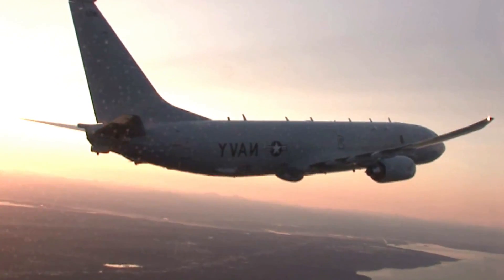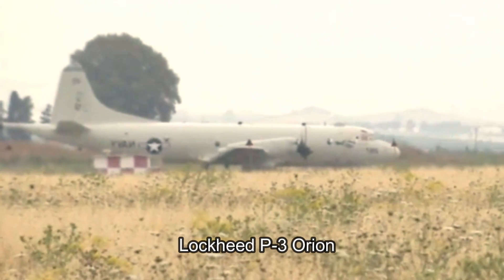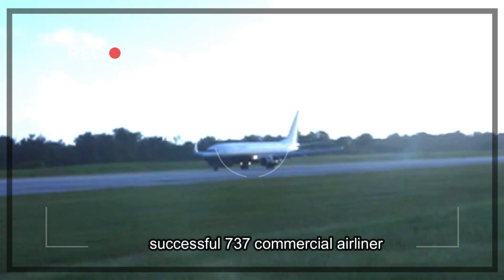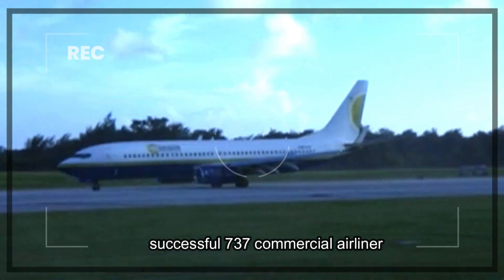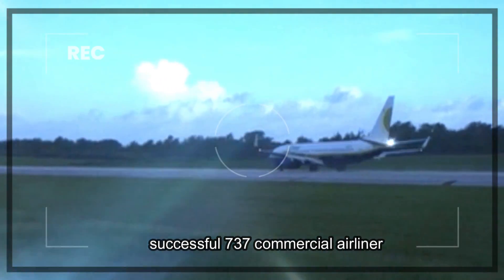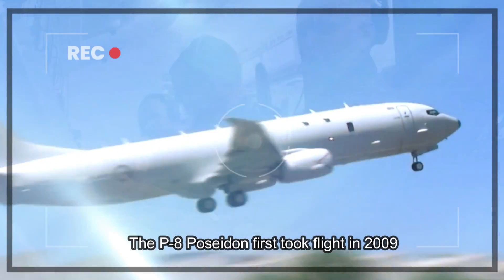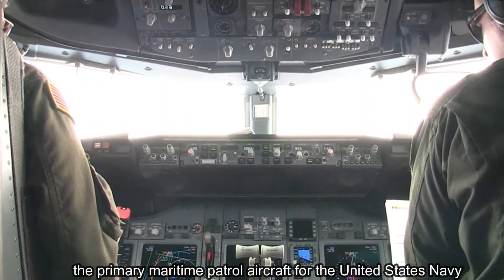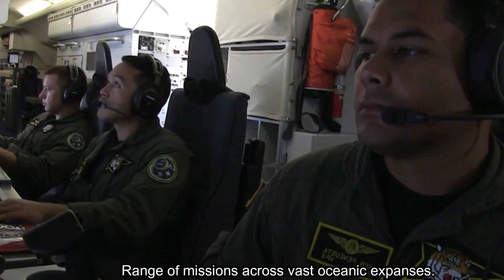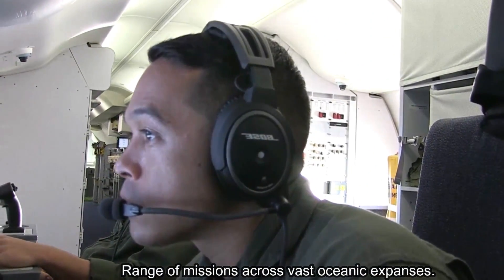The development of the P-8 Poseidon stemmed from the need to replace the aging Lockheed P-3 Orion, which had been the backbone of many naval aviation forces since the 1960s. In response to this requirement, Boeing proposed a modern and cost-effective solution based on their successful 737 commercial airliner. The P-8 Poseidon first took flight in 2009 and has since become the primary maritime patrol aircraft for the United States Navy and other allied nations. Its adaptability and advanced sensor suite make it an invaluable asset for conducting a wide range of missions across vast oceanic expanses.